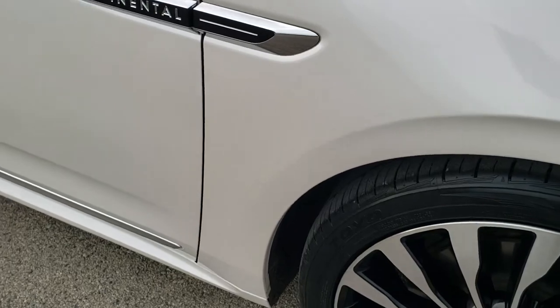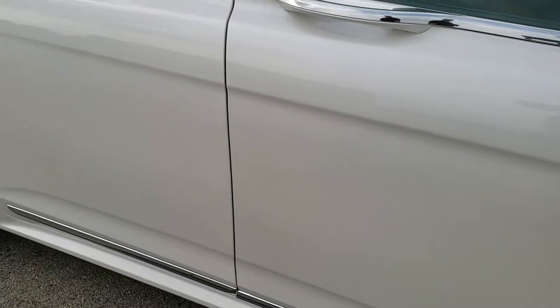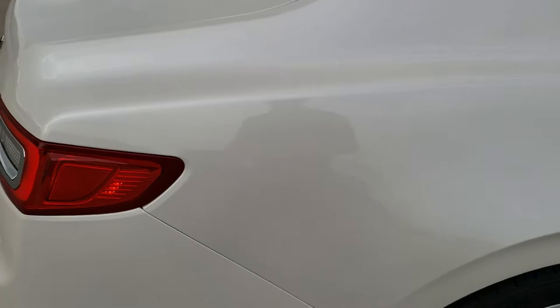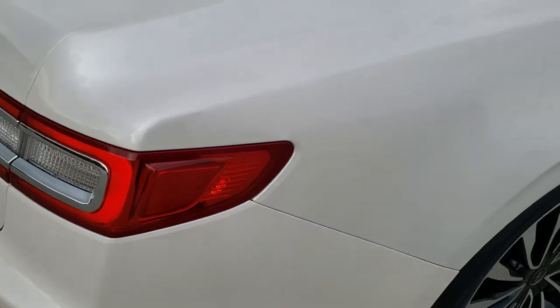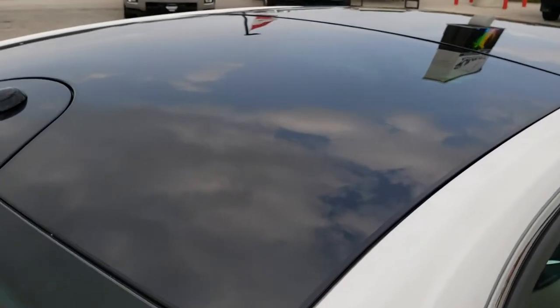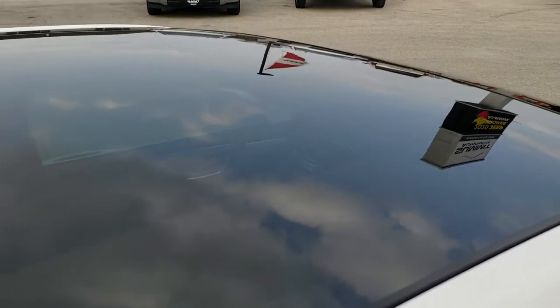As you go down this side of the car, take note of how clean the body is and how reflective and mirror-like that paint is. We take these HD videos so if you are far away or cannot make the trip down but are still interested in purchasing the car, you can see the car, hear the car, and have confidence in what you're looking at before you even get here — no surprises. It does have the glass roof.